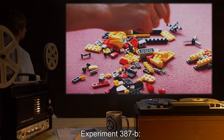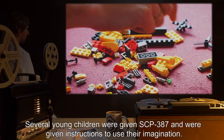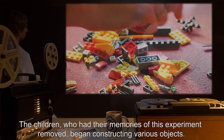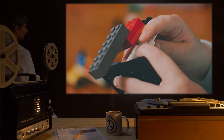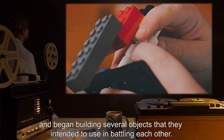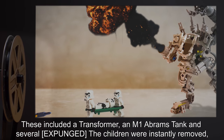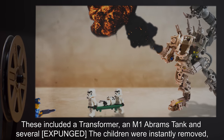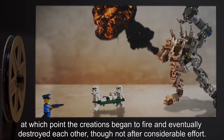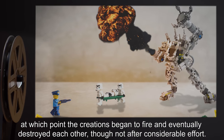Experiment 387-B: Several young children were given SCP-387 and were given instructions to use their imagination. The children, who had their memories of this experiment removed, began constructing various objects. After having noticed that they were animate, they excitedly conferred and began building several objects that they intended to use in battling each other. These included a transformer, an M-1 Abrams tank, and several [expunged]. The children were instantly removed, at which point the creations began to fire, and eventually destroyed each other, though not after considerable effort.